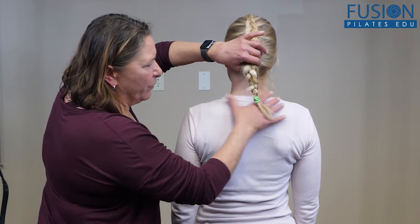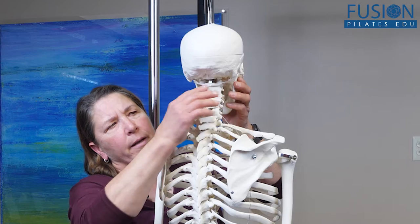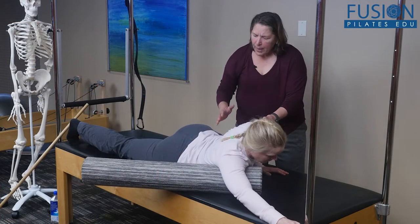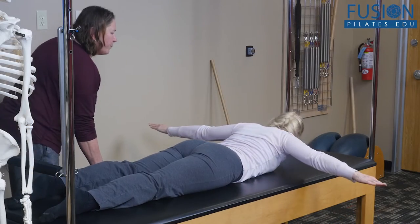Almost every client will come into the studio with a neck issue at some point. Claudia Moose reviews the anatomy of the head and neck, including the vestibular and myofascial systems, to show the relationship to body positioning as a whole, and then demonstrates numerous exercises designed to strengthen and mobilize this critical area.